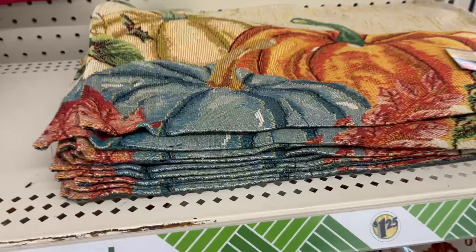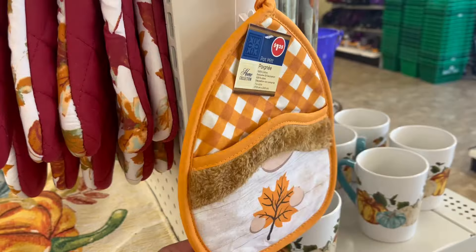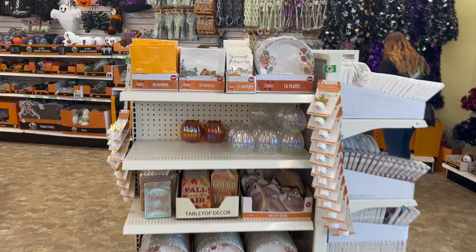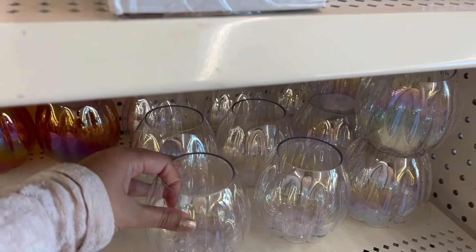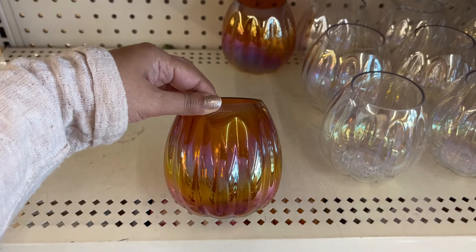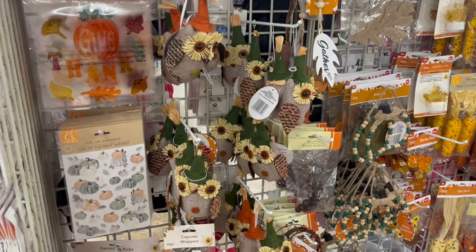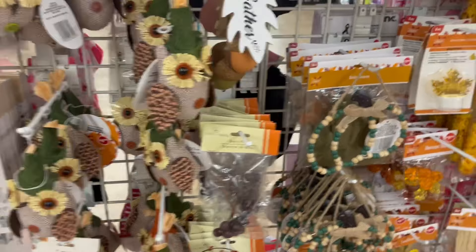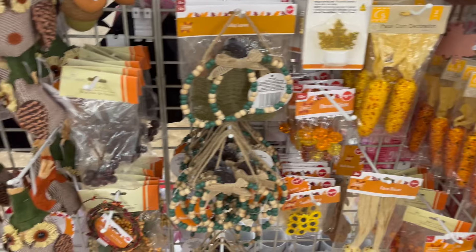Then I found this dinnerware — I'm obsessed, I love it. Look at these plates! And check out this handmade gnome, and these iridescent glasses — aren't they super cute? You can do so many things with them, like decorate them and use them however you like. And check out all these decors.